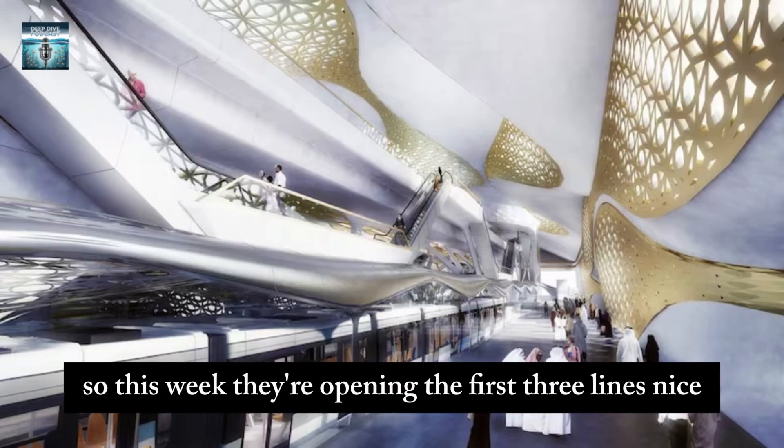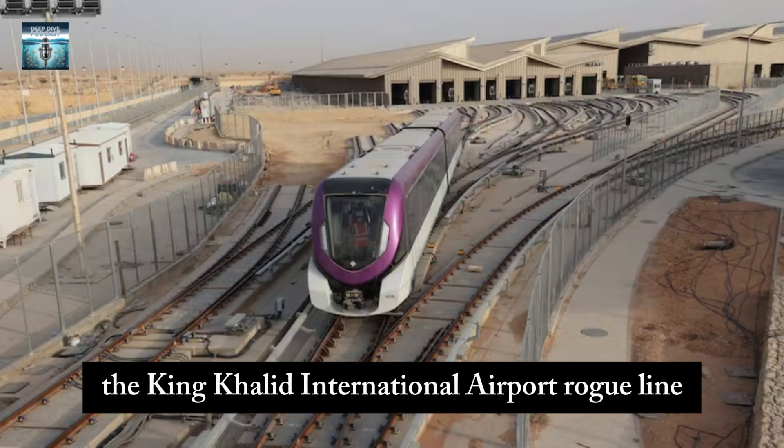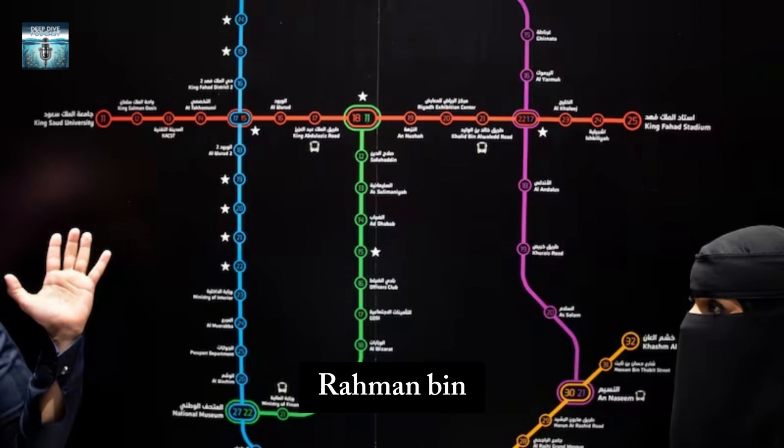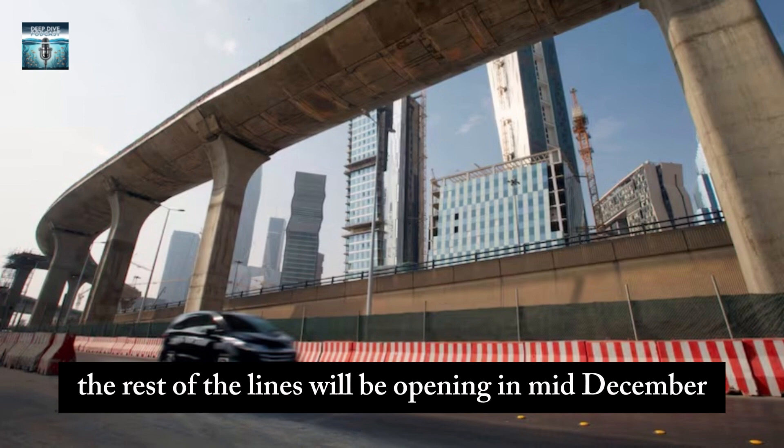This week they're opening the first three lines: the Al Aruba to Al-Bathala line, the King Khalid International Airport line, and the one that runs along the intersection of Abdurrahman bin Af and Sheikh Hassan bin Hussein streets. The rest of the lines will be opening in mid-December.